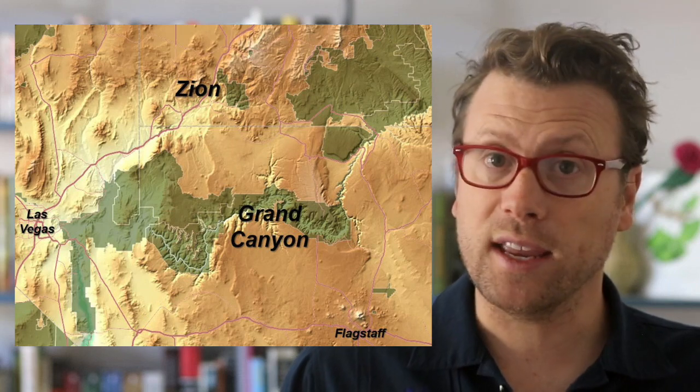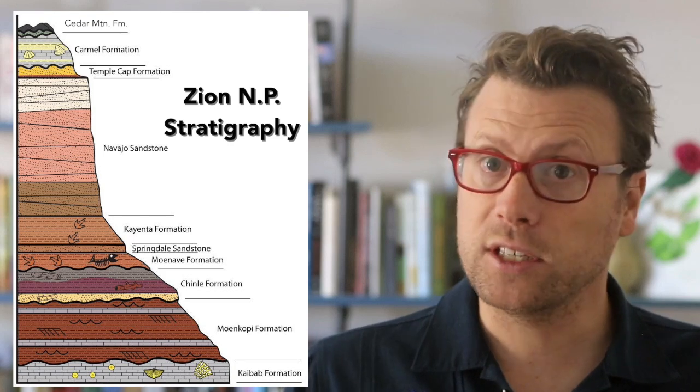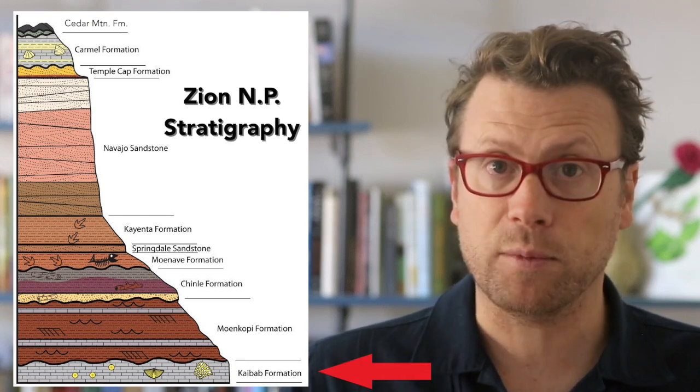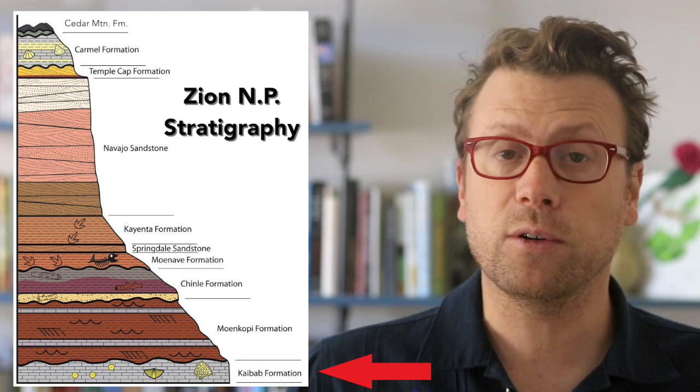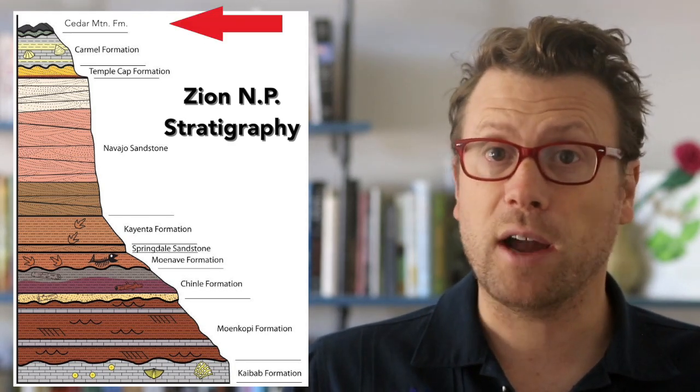If you drive north from the Grand Canyon to Zion National Park, you encounter an even younger part of the stratigraphy. At Zion, the oldest exposed rocks are part of the Kaibab Formation, and the youngest are 120 million year old Early Cretaceous sandstone and conglomerate, part of the Cedar Mountain Formation.